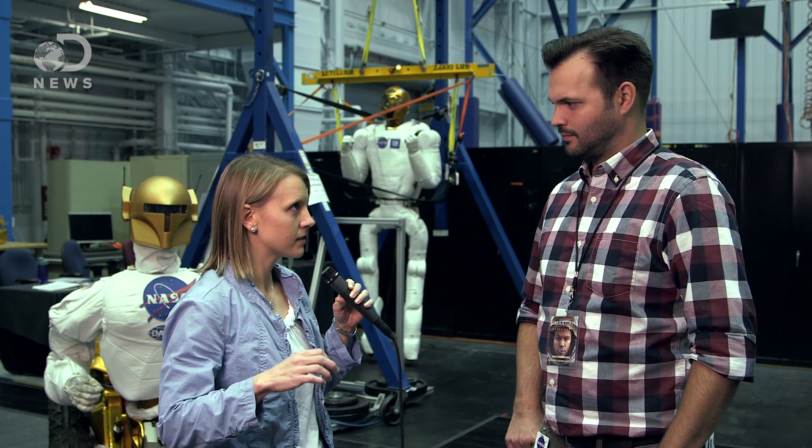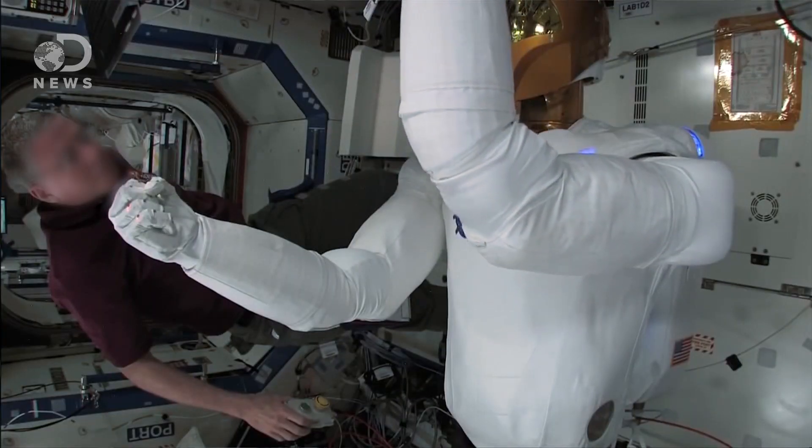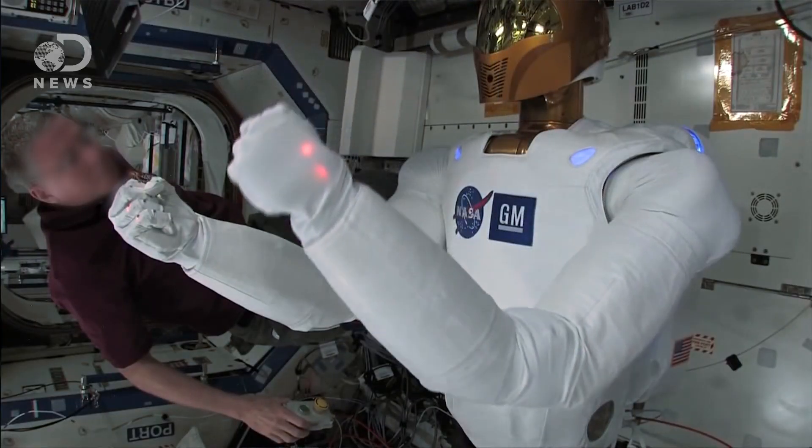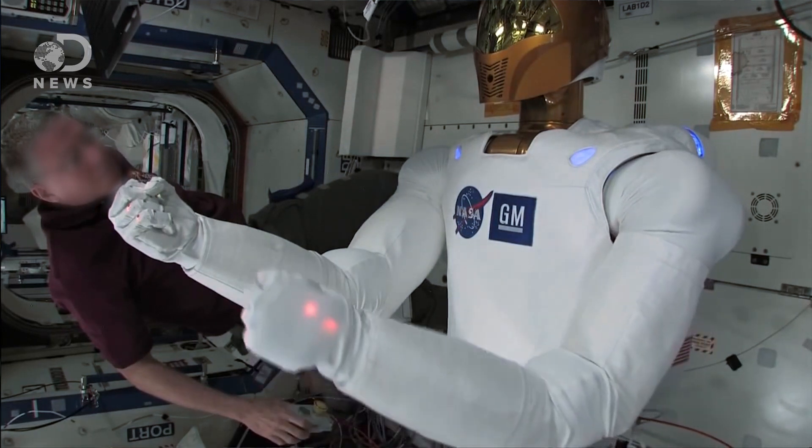Even though this robot is a little bit bigger on the human spectrum, it can still work generally in the same environment as people, versus very large robots that are performing much more specific tasks — like in a factory environment, lifting things that are a lot heavier. But this robot is very capable and fits the profile that allows it to work in the same environment as humans.